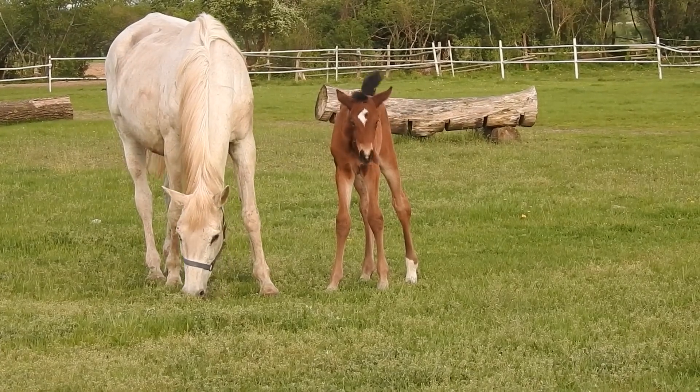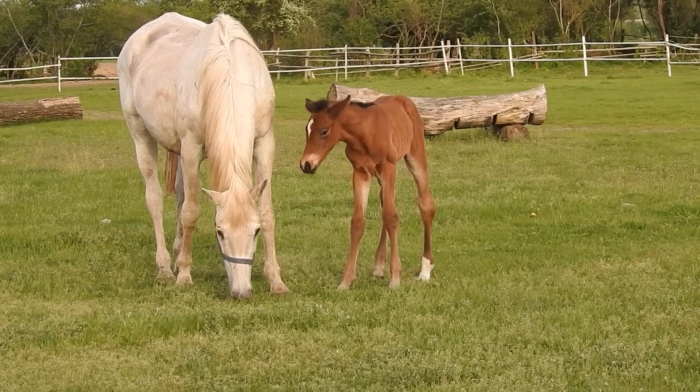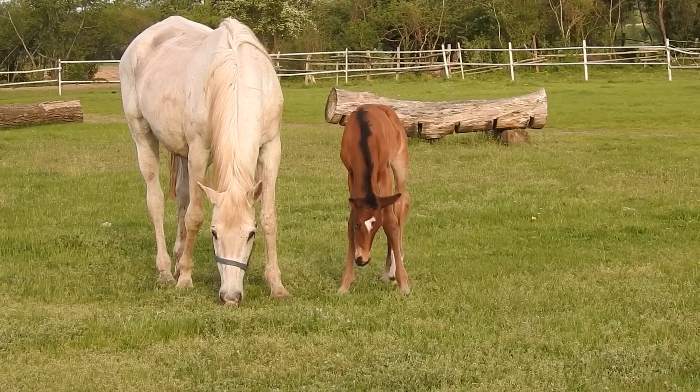And there you have our 10 weird and quirky facts about horses! Which ones did you know already, and which ones were new to you? Let us know in the comments below!